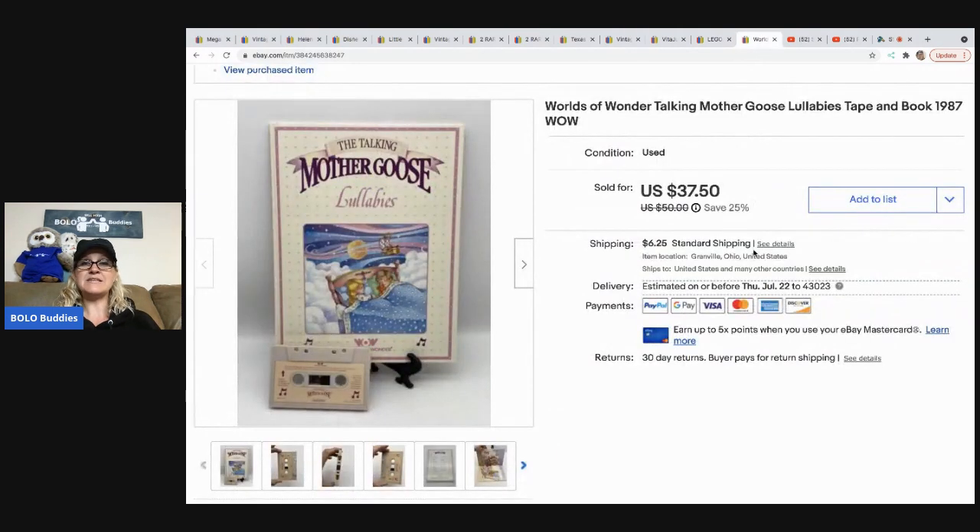The next item is this Worlds of Wonder talking Mother Goose lullabies tape and book from 1987 — it's just the tape and the book. I do have the goose and the other little guy listed separately over on Mercari. The big mama duck needs work, and I'm not sure if the baby duck or goose works or not because I can't test it, so I just have them priced accordingly on Mercari. Links for all those things are down in the description.